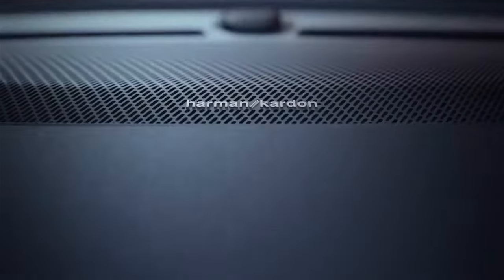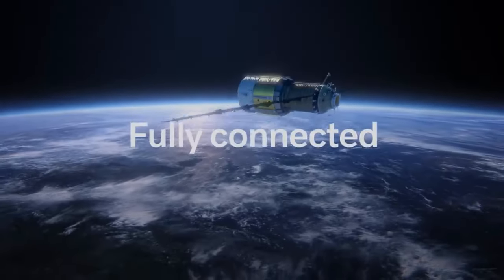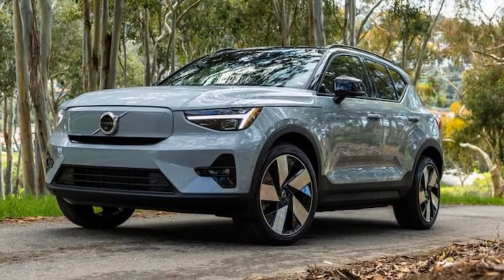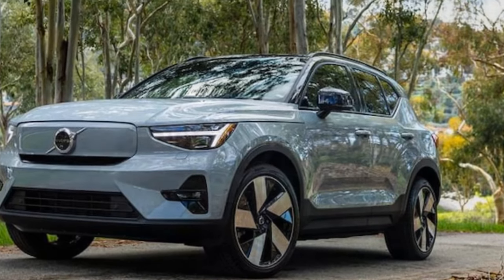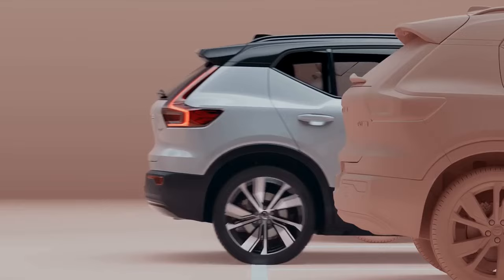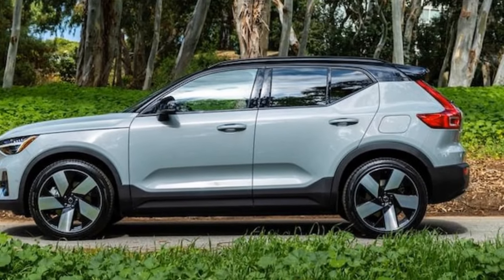When maneuvering through turns, the XC40 Recharge's substantial weight becomes more apparent, affecting its handling dynamics. Both the Model Y and GV60 dual-motor models outperform it on the skidpad, averaging 0.85G, and exhibit quicker performance in our figure-eight evaluation — in fact, the Tesla was 1.7 seconds quicker. However, it's important to note that those are AWD vehicles, generally boasting superior traction. Nonetheless, the XC40 Recharge RWD isn't far behind its competitors.